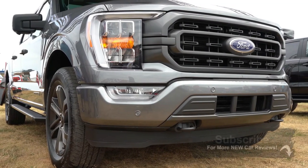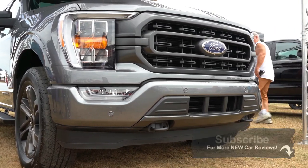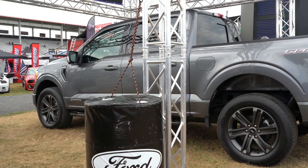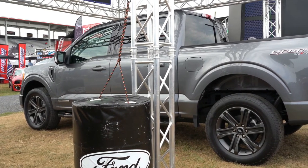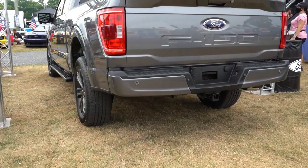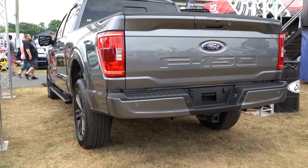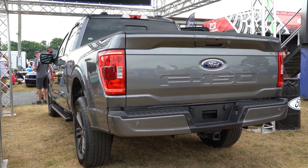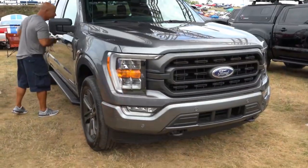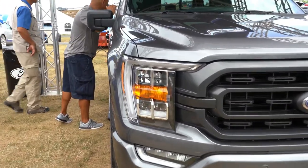The 2021 F-150 has been completely redesigned for the 2021 model year. Every body panel has been changed, producing a fresh and extremely different look than previous generations. Several class-exclusive features are going to be found on the 2021 F-150 that will definitely take you by surprise. This is an in-depth first look at the brand new 2021 Ford F-150.